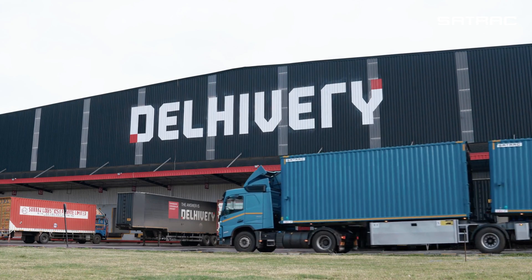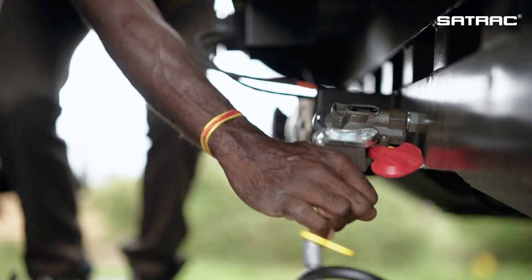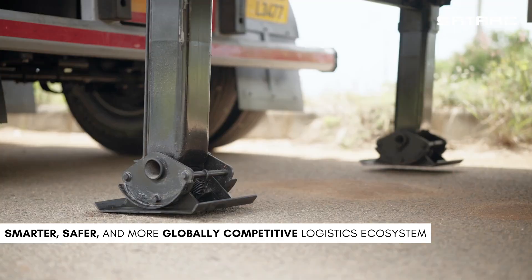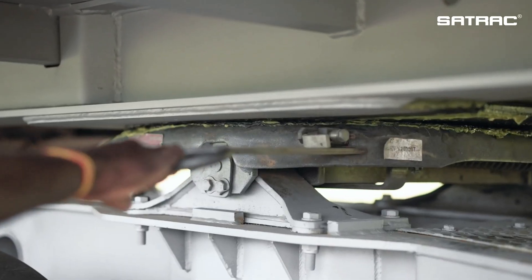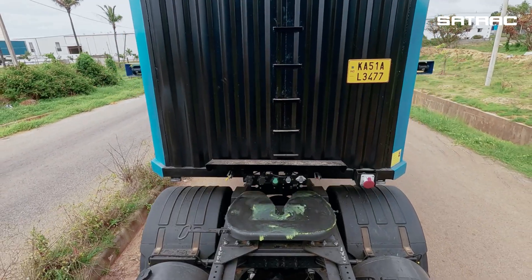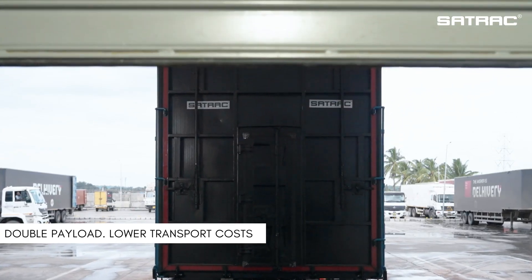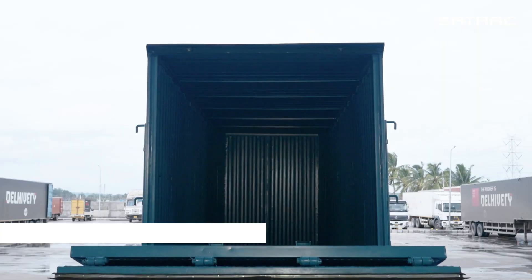With this innovation, Sattrack is leading India's journey toward a smarter, safer, and more globally competitive logistics ecosystem. With increased load capacity, multiple trailers are linked to double the payload, significantly lowering transportation costs per trip.